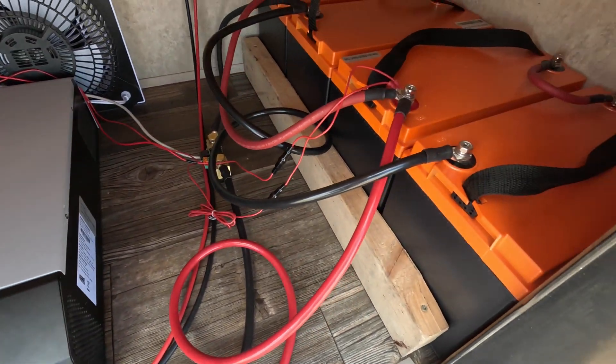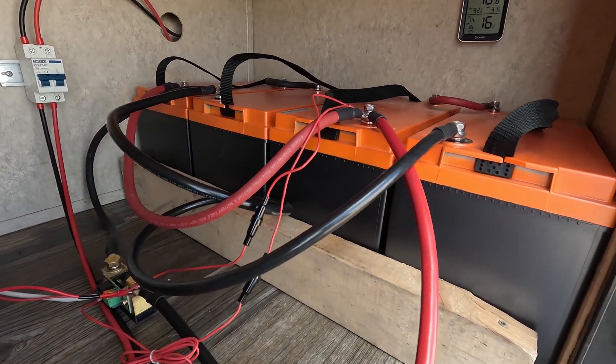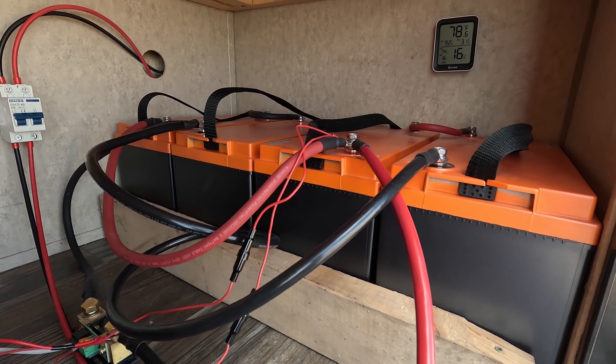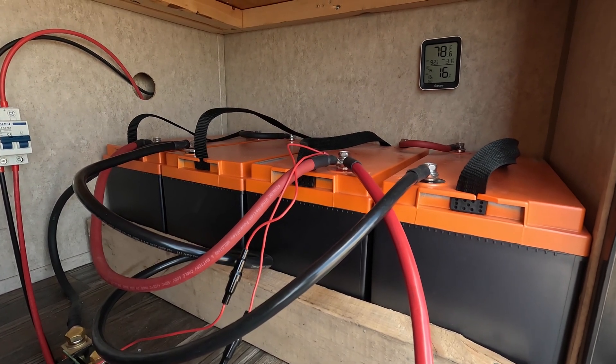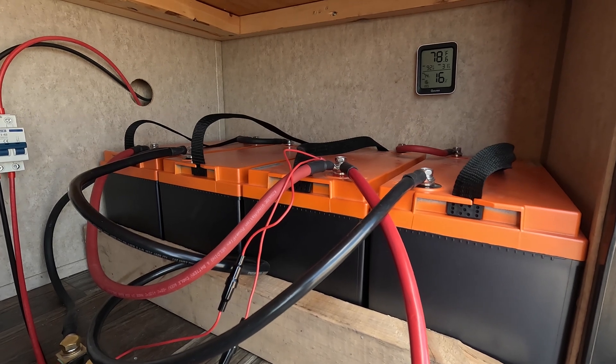Right over here are our batteries. These are Chin's 12 volt, 100 amp hour batteries. There are four of them set up in a 24 volt configuration at 200 amp hours, which equates to roughly 5 kilowatt hours of energy.